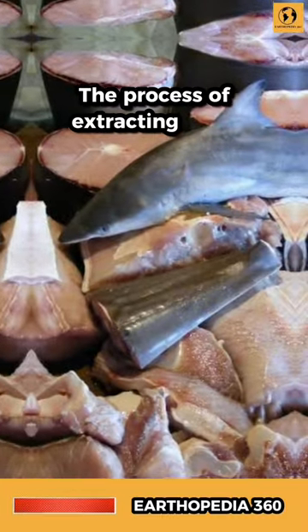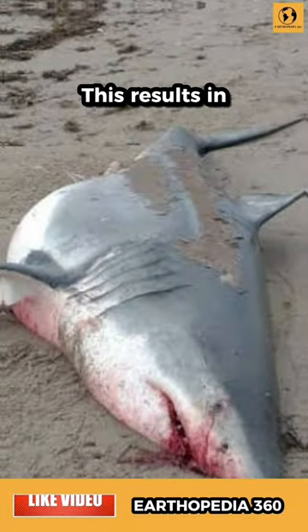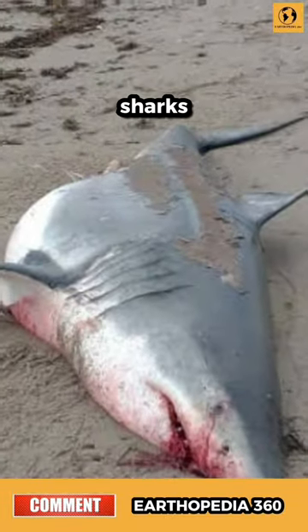The process of extracting shark liver oil involves grinding, cooking, and heating. This results in the death of nearly 3 million sharks every year.